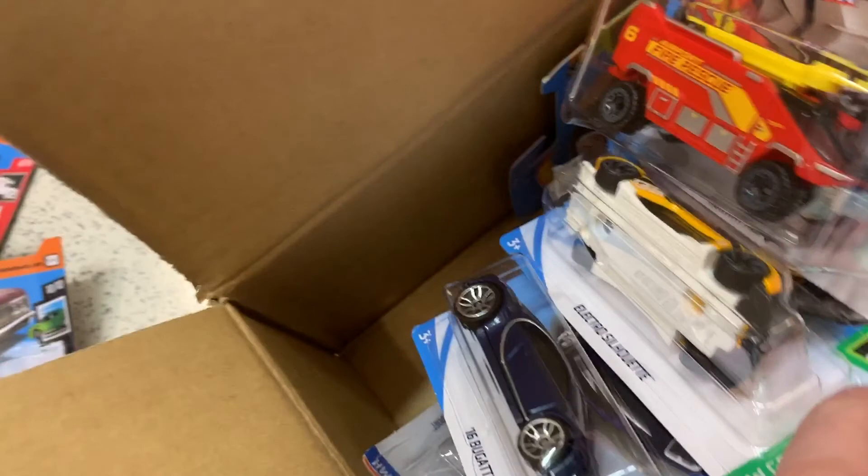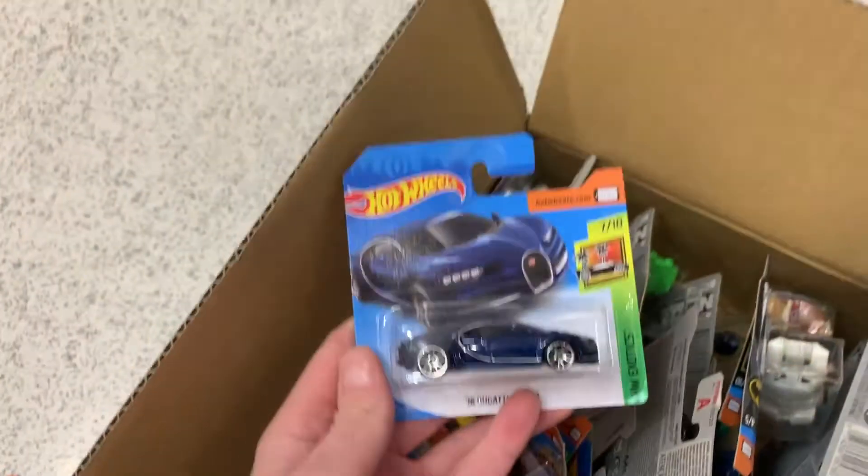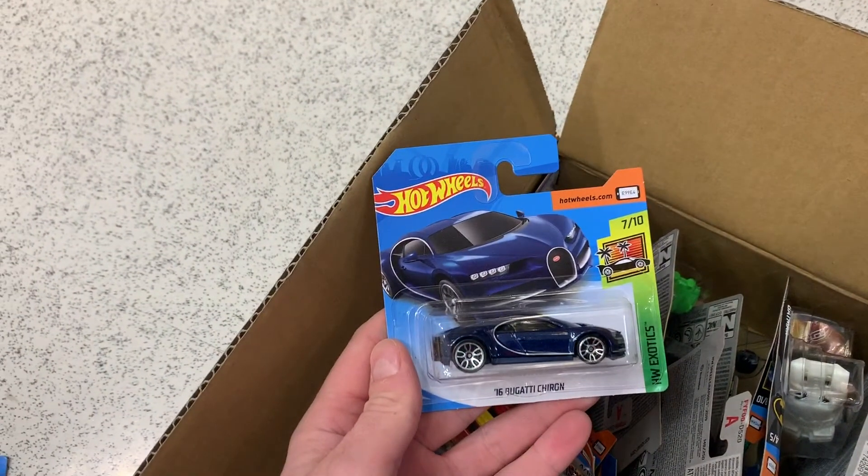Getting through this box nice and quickly. That top one from the Hot Wheels Metro Series is a brand new car for 2019 — it's the Runaway Rescue, which is pretty cool. And I found probably the best car in the box: the Bugatti Chiron. That was probably the highlight of the box — there was only one in this case and I was really lucky to grab it.